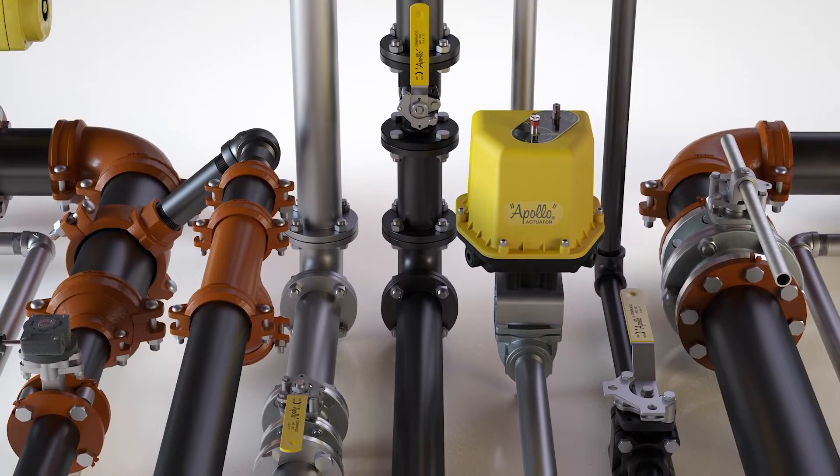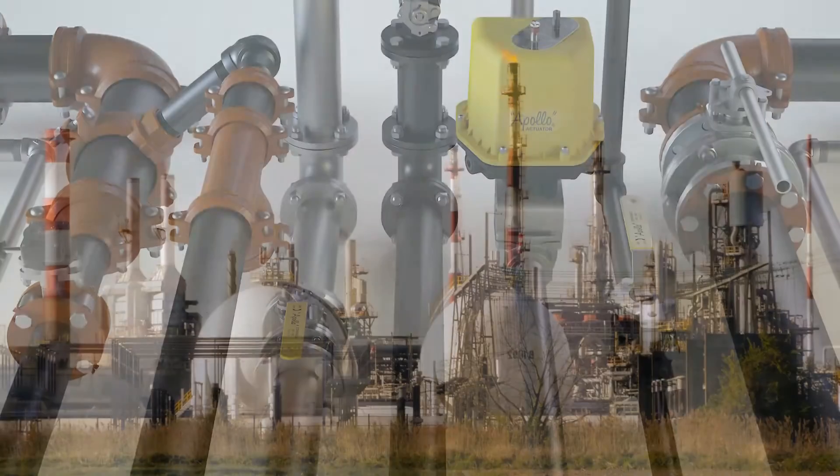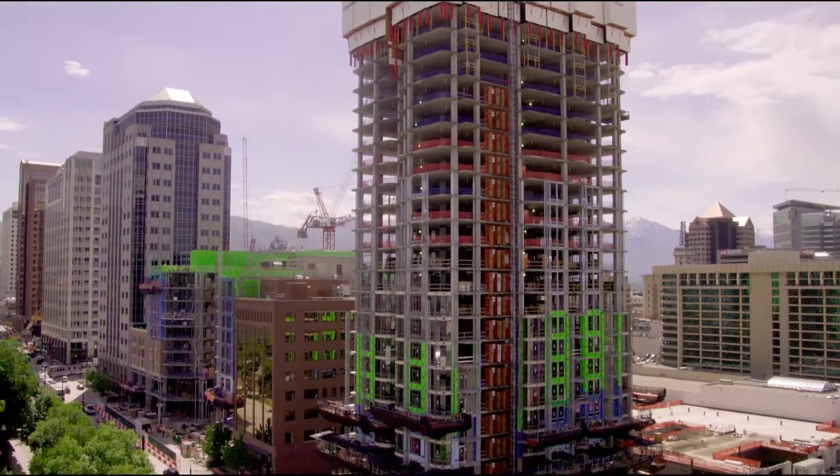Apollo offers a selection of valves, fittings, and automation products to meet a variety of needs in both the industrial and commercial construction markets.